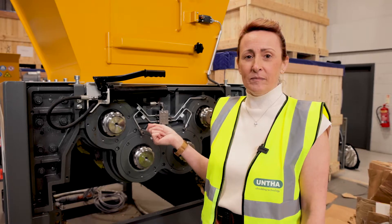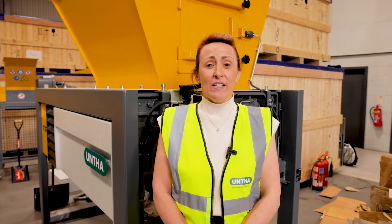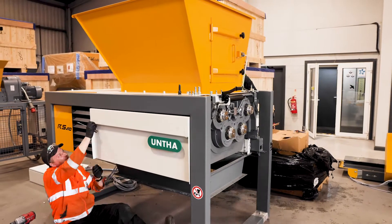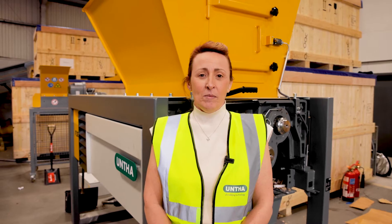large domestic appliances. As with all machines, the RS range is really user-friendly and easy to maintain. The result is operational convenience and maximum safety.